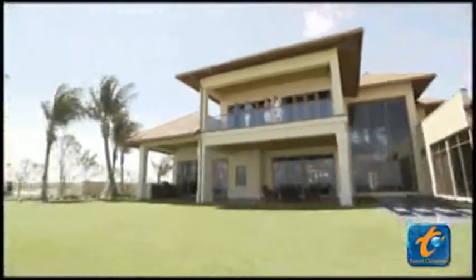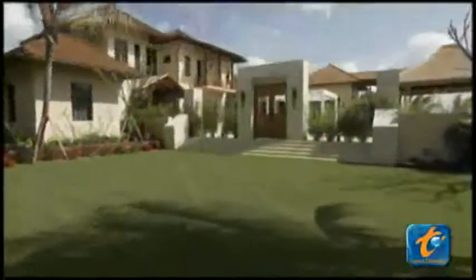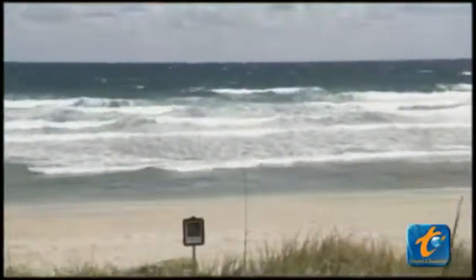It stands three stories high, boasts 11 bathrooms, 7 bedrooms, and indoor waterfalls. And it all sits on 1.6 acres of oceanfront property.